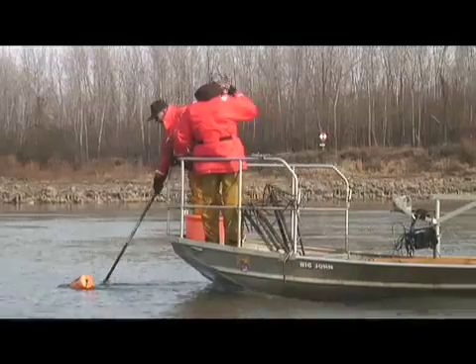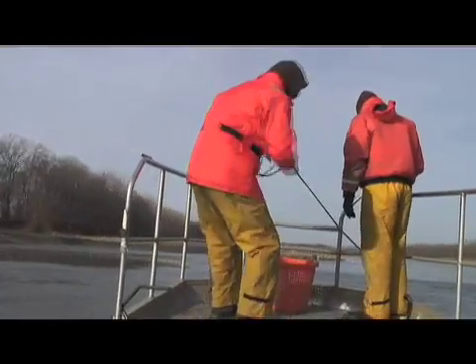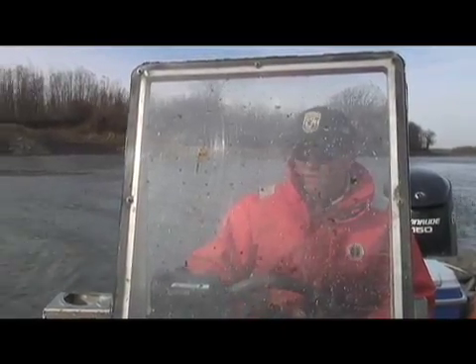We do pallid sturgeon monitoring on the Missouri River. The project we're working on today is the population assessment, where we're keeping track of how many pallid sturgeon are in the river, using standardized sampling of the lower 250 miles of the river.